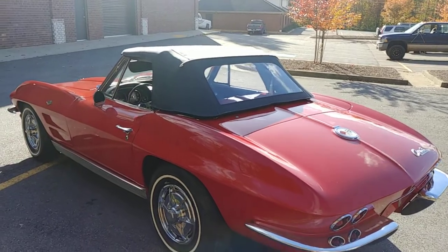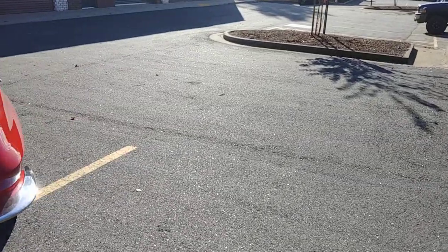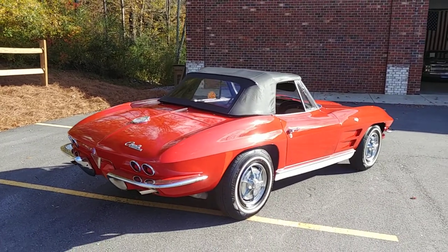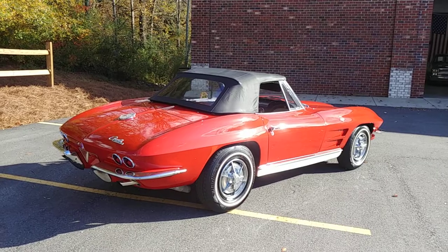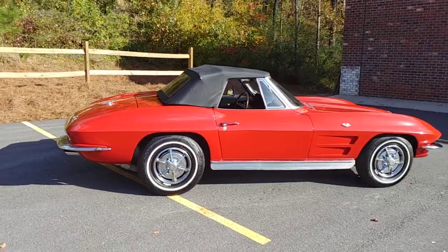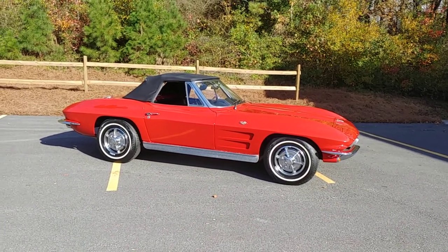I hope you liked that song — that's my favorite song, the old cam small block song. Here she is with the top up. I think that idle can probably be turned down just a little bit — I had it turned up, and of course it was ice cold when I started it. The choke was working, but we'll probably lower that idle down a little bit to enjoy that cam lope a little bit more.